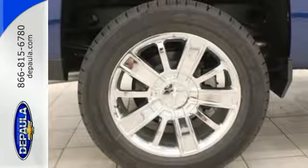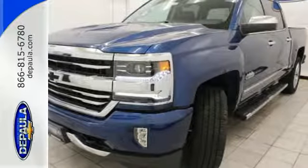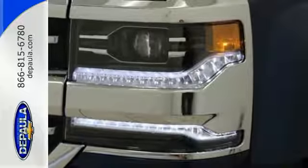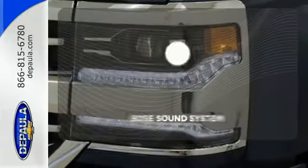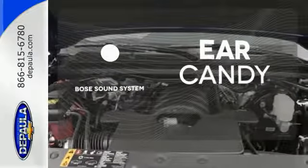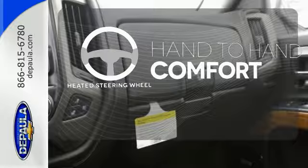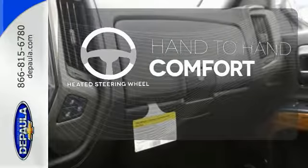Once you're strapped in, relax in a quiet cabin on dual resilient foam seats and with the peace of mind knowing the high strength steel safety cage will protect you in the event of an impact. The Bose sound system gives you a rich listening experience. The heated steering wheel gives you another layer of comfort on those cold days.